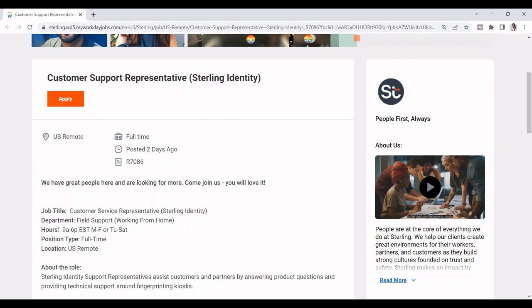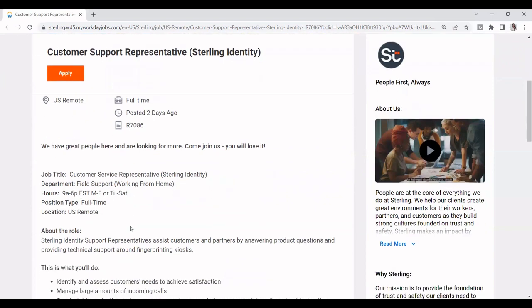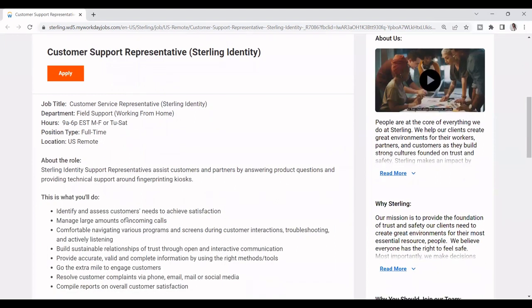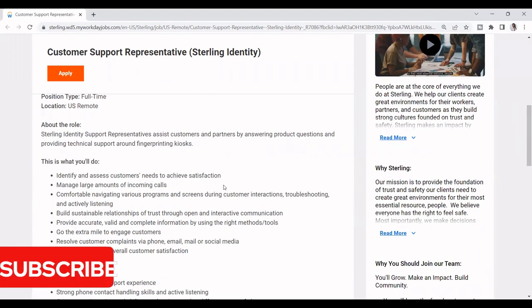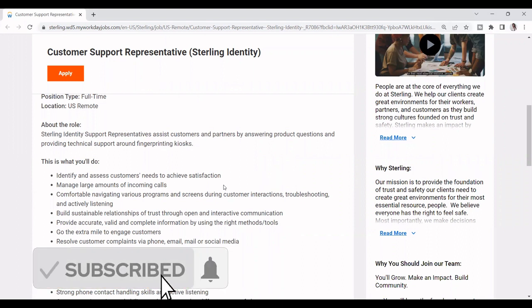They have different schedules — Monday to Friday or Tuesday to Saturday from 9 a.m. to 6 p.m. Eastern Time. It's a full-time job. The role is a Sterling Identity Support Representative: assist customers and partners by answering product questions and providing technical support around fingerprinting kiosks. So you can be helping people on the phone with technical support and fingerprinting questions.